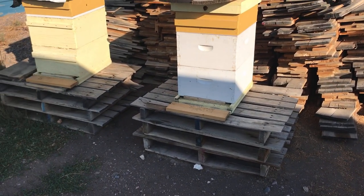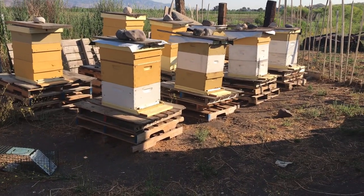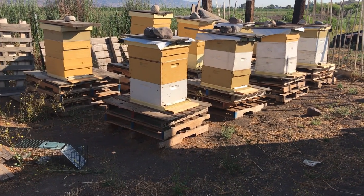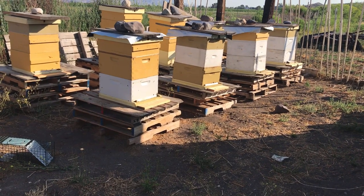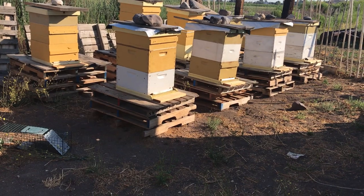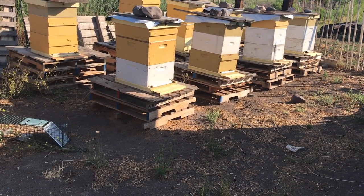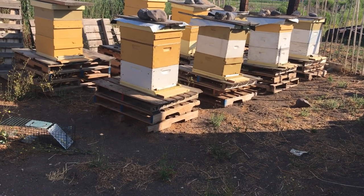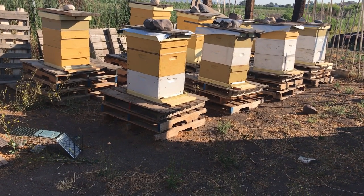It doesn't seem like a lot but skunks can actually eat quite a few bees in a night, especially if there's more than one. So if you put your hives 18 inches off the ground, they have to stand on their back feet to get to the hives, and that exposes their belly, which makes it possible for the bees to sting them and deter them and drive them away. I definitely recommend putting your hives up on something as part of your deterrent plan.